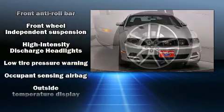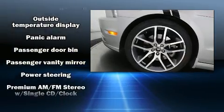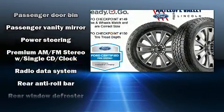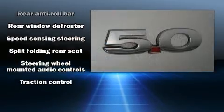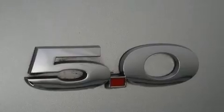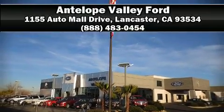With electronic stability control supplementing mechanical systems, you'll maintain precise command of the roadway. This vehicle has achieved certified pre-owned status by passing Ford's rigorous certification process. Stop by our dealership or give us a call for more information.